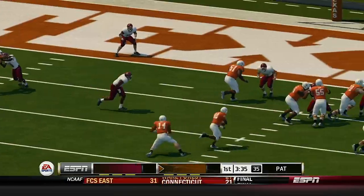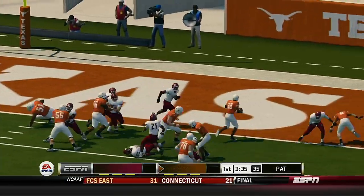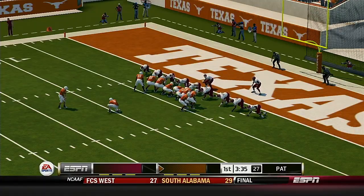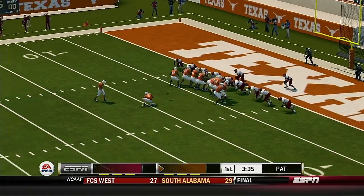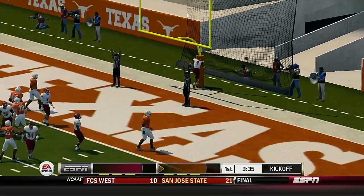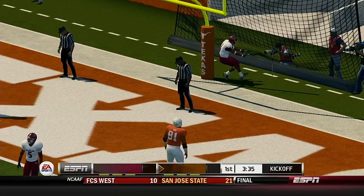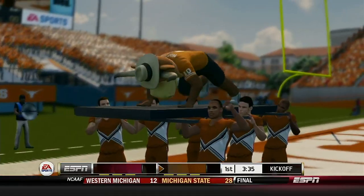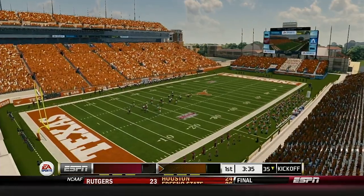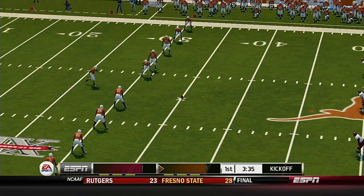He just put his eyes on that end zone and ran with some real purpose there. And he converts the extra point — a five-play, 51-yard drive, and they come away with seven points. The blocking up front is just amazing; I think that's what led them to those big runs. Score: 7-0.